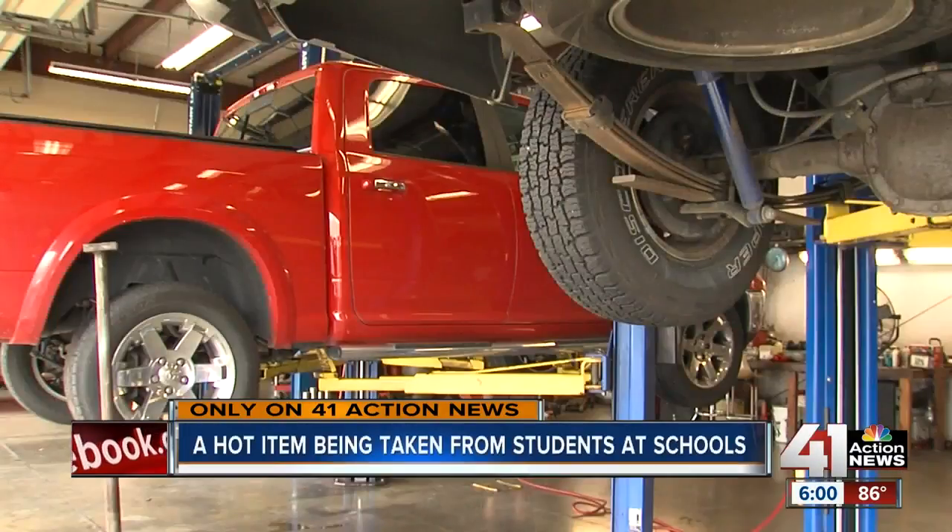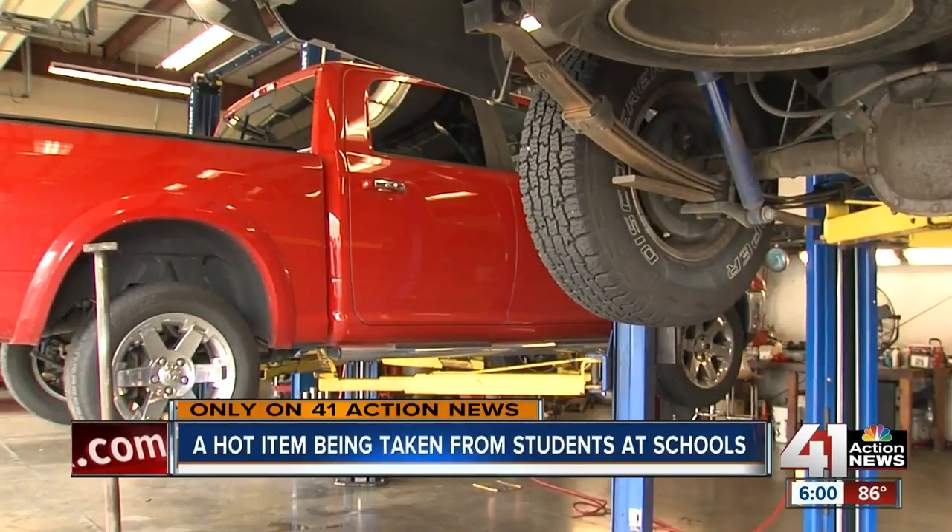We've had them come from Liberty Hospital. We've had them come from all kinds of parking lots. They are being fixed by William Swank. I've never laid under one in a school parking lot and done that. I'm thinking they're probably in and out in 5, 10 minutes.